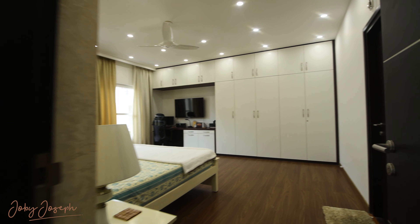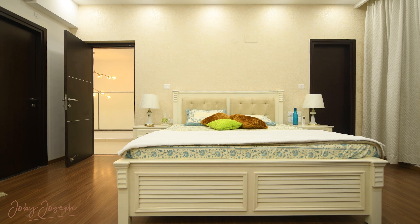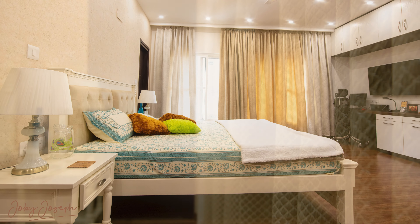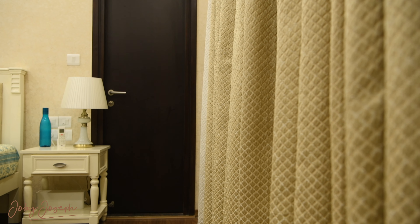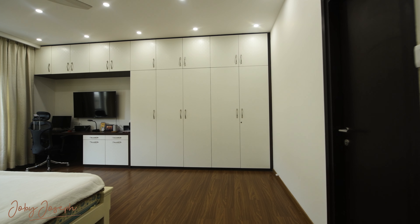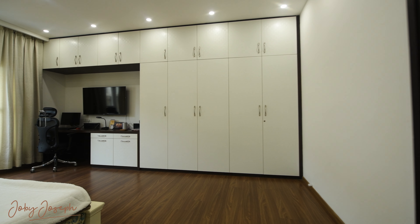Finally, we arrive at the master bedroom — a sanctuary of elegance and calm. The rich warmth of the wooden flooring contrasts beautifully with the soft, neutral tones of the furnishings. Large custom wardrobes are seamlessly integrated into the design, offering ample storage without disrupting the flow of the room.